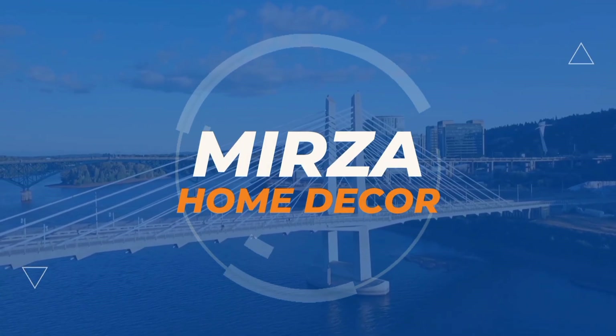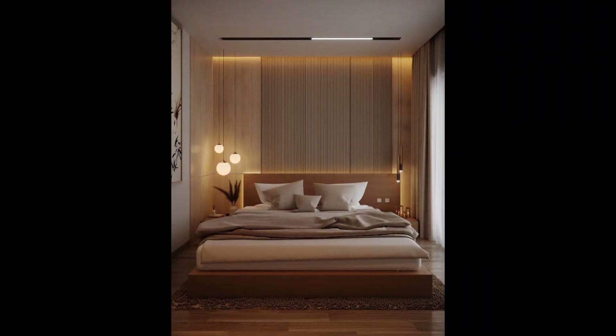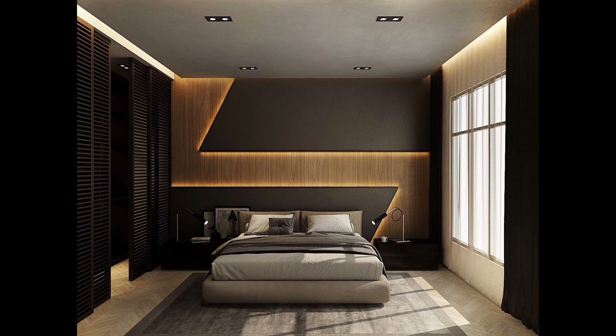Hello everyone and welcome to my channel, Mirza Home Decor — the YouTube channel where we specialize in transforming small spaces into functional and stylish havens. In this video, we guide you through expert and ingenious hacks.